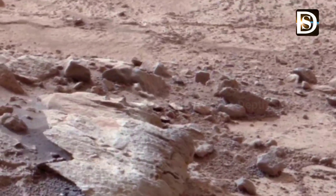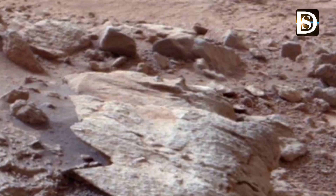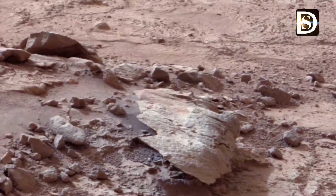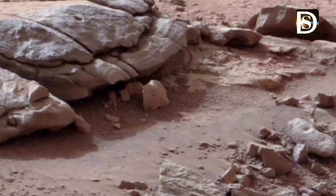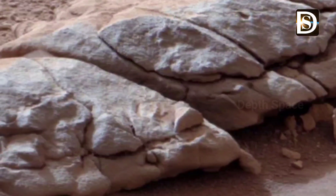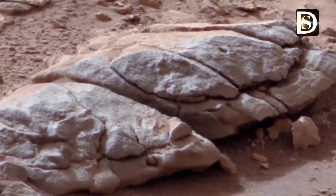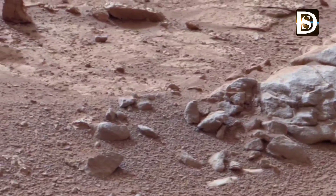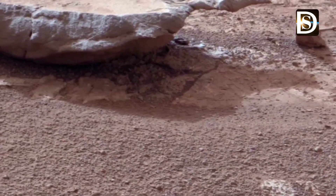This mission aims to uncover the secrets hidden beneath the mountain surface, revealing insights into the planet's geological history and potential for life. Curiosity will navigate to carefully selected sites where it will drill into rocks and collect samples — all crucial for understanding the environment of Mars, its past, and the conditions that once existed there.